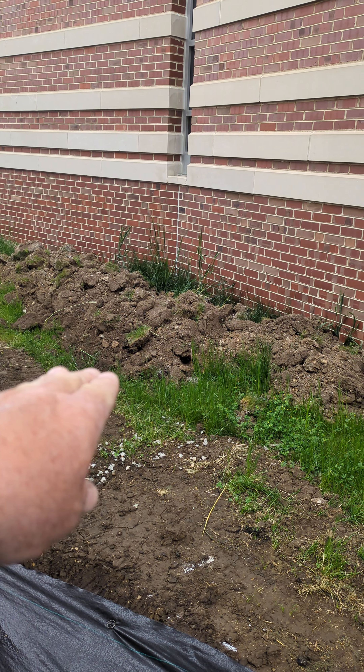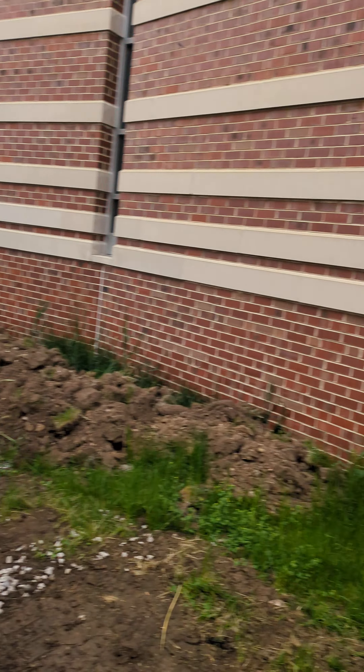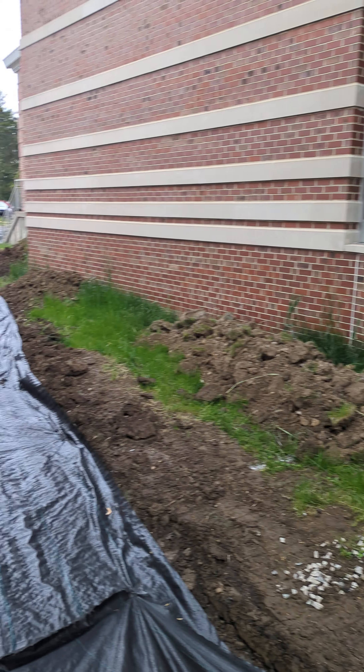The Jesus Pool will be coming in here. Hopefully, we're going to be doing the Stations of the Cross along the wall. We're going to have seating in here, other statues around here, landscaping. It's going to be beautiful.